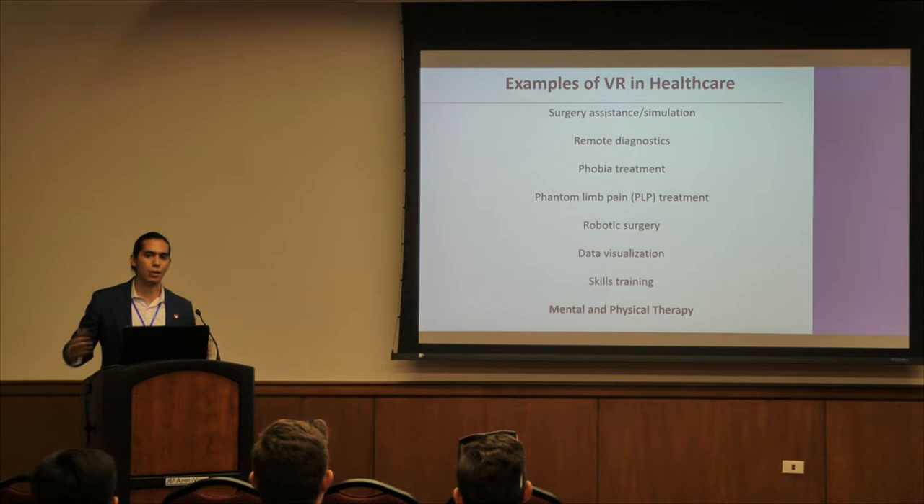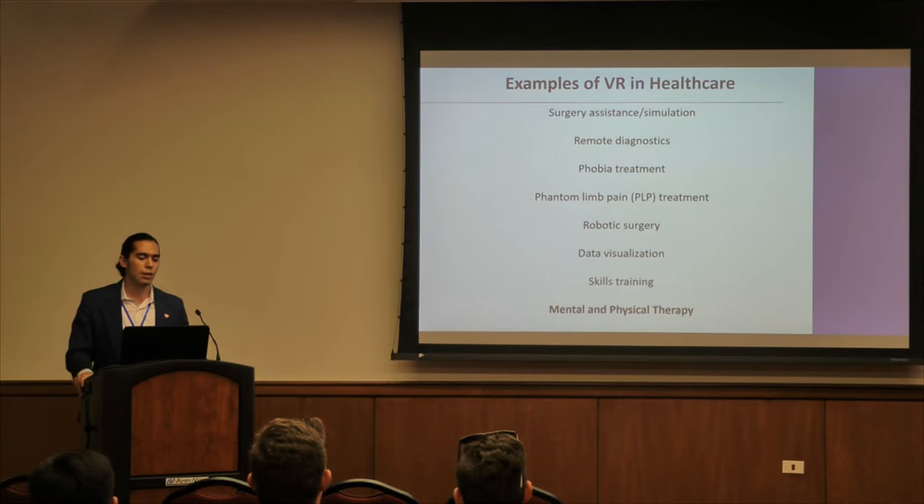Based on market research, that is kind of where healthcare is going. Phobia treatment is pretty common within the VR industry — you can help people face their fears by actually putting them there. There's also phantom limb PLP treatment, where if someone has an amputated arm, you can actually simulate the sensations of that arm utilizing virtual reality.